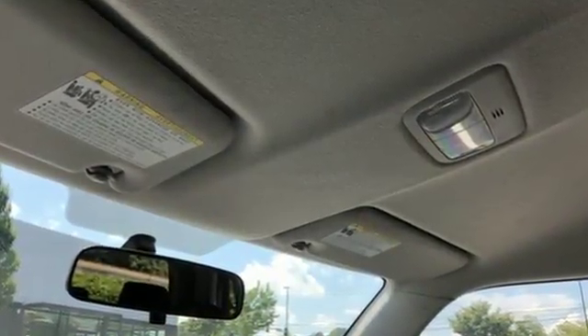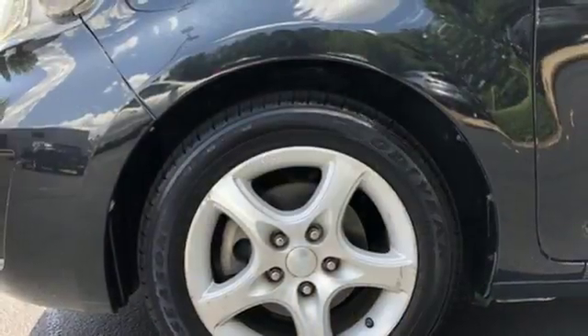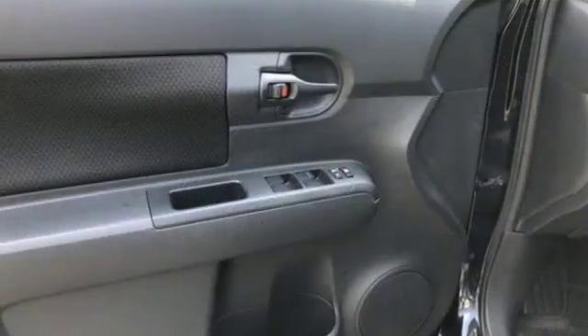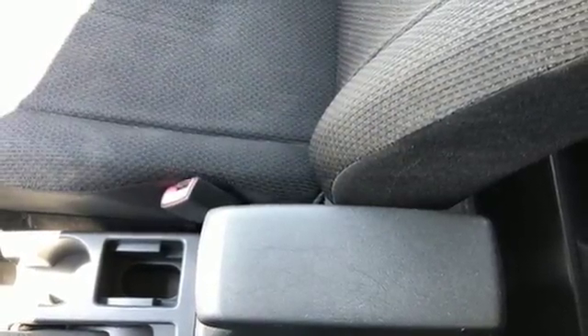Pioneer AM-FM satellite prep radio, power mirrors, manual tilting steering column, multi-function steering wheel, air conditioning, inline four-cylinder engine, gas pressurized shocks, and external memory control. Bold experiments and designs come to life with Scion.